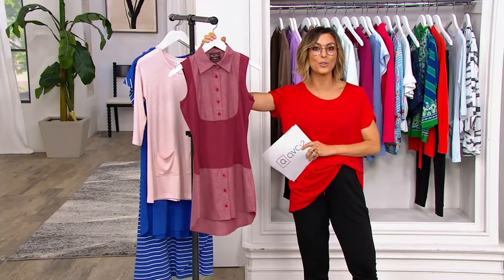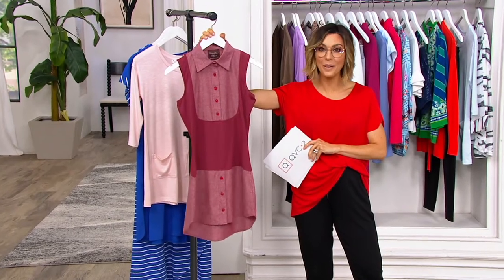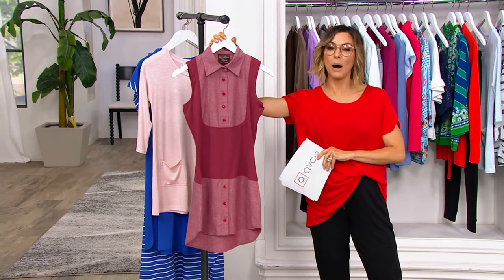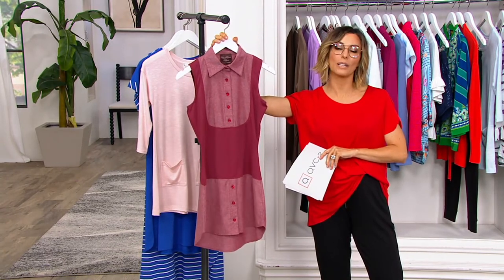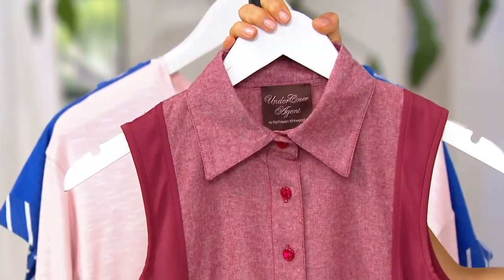Kathleen started her career first on the runway, walking down that runway as a model — a model who was paying attention and listening. Now her line is all about giving you the tricks they use on the runway.